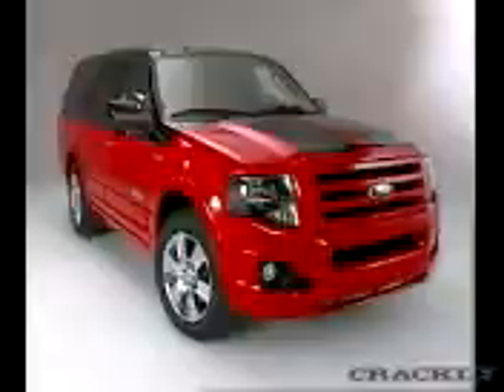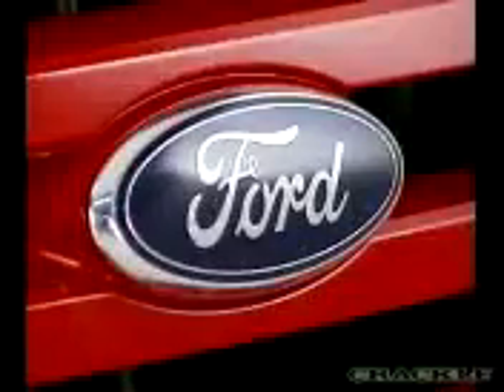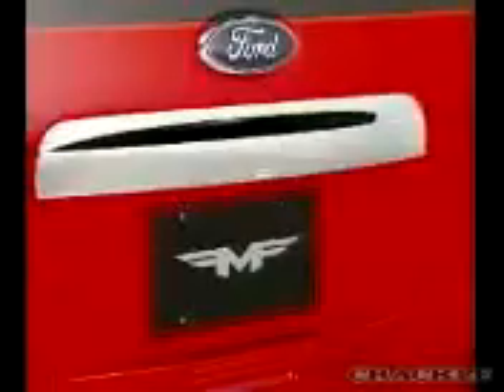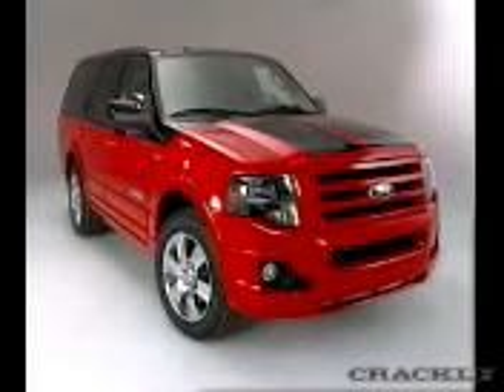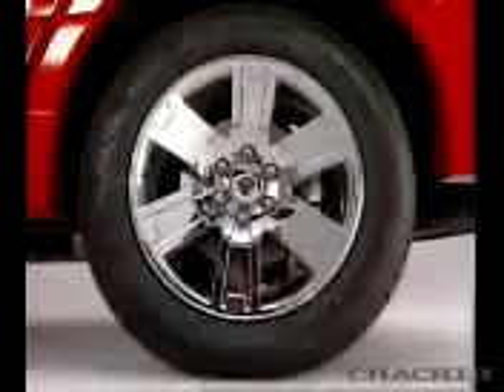Check this out — the 2007 Ford Expedition Funkmaster Flex Edition. DJ Funkmaster Flex and Ford combined their talents to turn out this stylized version of the full-sized SUV. The Funkmaster has earned a reputation as the hip-hop guru of car customization, and the new FMF Edition of the Expedition kicks that rep up a notch. The Funkmaster Flex Expedition features a custom paint job that goes up and over the fenders to the power dome hood. The exterior also sports custom FMF badges on the body and the wheels.